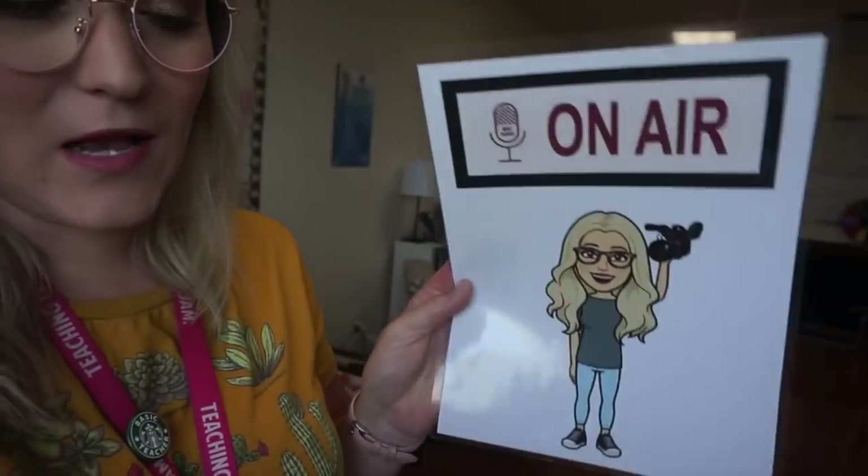I stopped at Starbucks — not trying to make a habit of it — but I really wanted that sausage egg wrap I never got the other day. Things I brought with me: my iPad for my agenda/planner, my printed schedule which I'm putting in a sheet protector to hang outside my door, and an on-air sign with my Bitmoji holding a video camera, to hang outside when I'm filming lessons so nobody interrupts me.